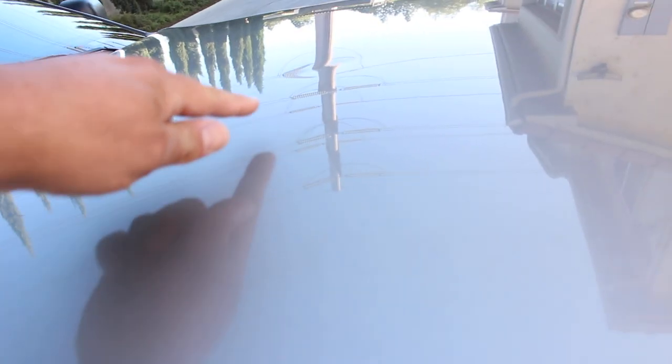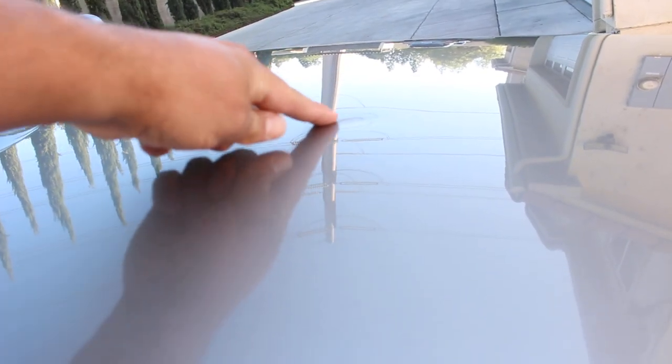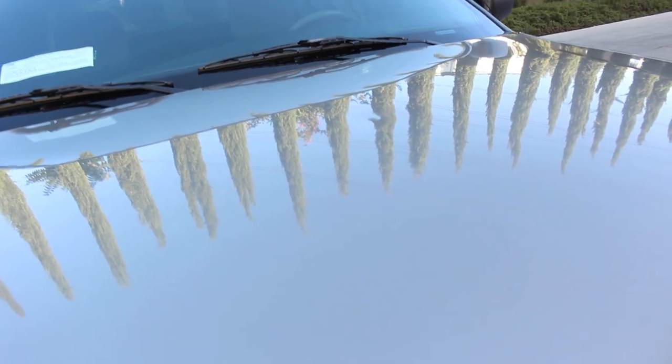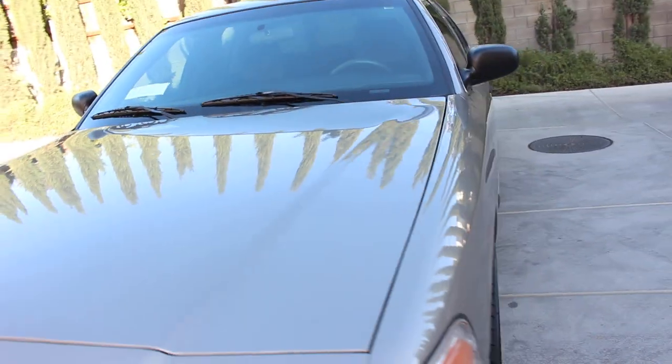Let me backtrack — I do have one little scratch on the hood. The secondary door ding is right here in this area — there you go, you can see it. That's it — nothing but two door dings on this bad boy.